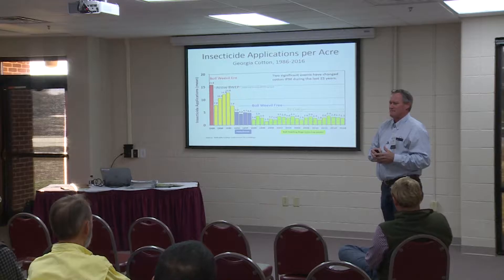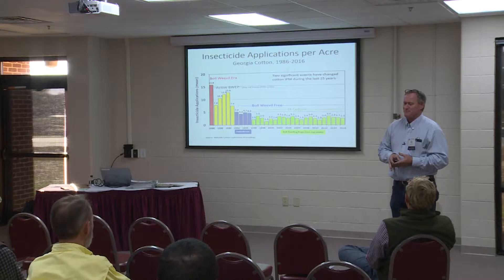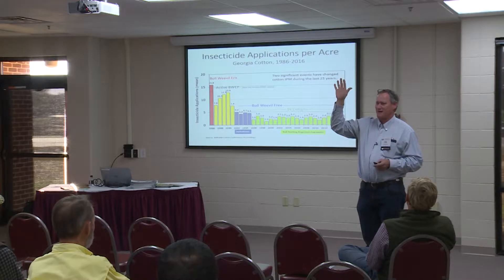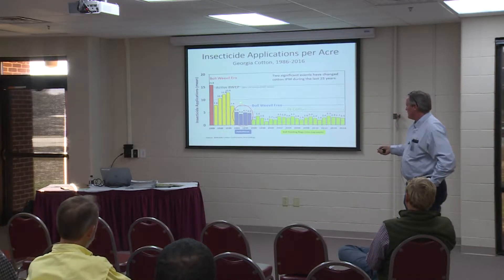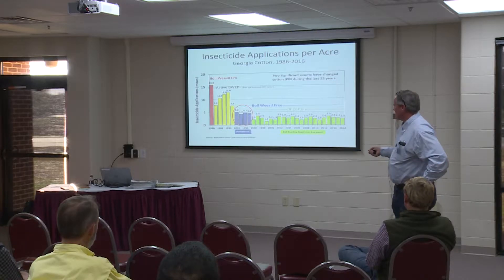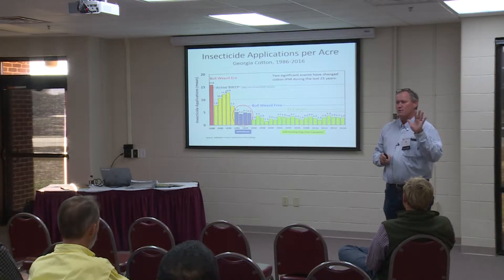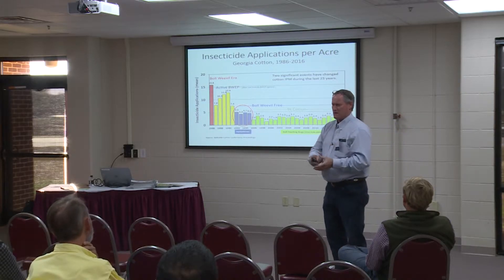I've shown this slide for years, and again it's such a great story. A lot of us weren't producing cotton back in the 1980s prior to having boll weevils. But during that time, average number of sprays may have been in excess of 15. Interestingly, as I go around the counties doing meetings, I'll ask people to raise their hand if they've seen a boll weevil — and those are fewer and fewer people. But once we got boll weevil free, that reduced our insecticide inputs down to about five.